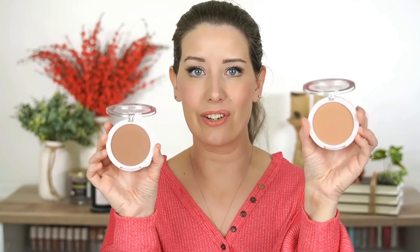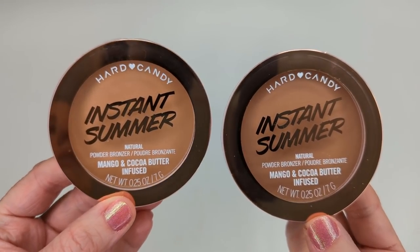Let's get into the Hard Candy stuff. First, this new bronzer called Instant Summer. I got it in two shades because I wasn't sure which I'd like best — Toasted and Tan. Toasted looks like the lighter of the two and maybe a little more yellow, while Tan might be slightly more pink-toned. Opening them up — Toasted is definitely lighter but more on the yellow side. Tan might be just slightly too dark for me, but I could mix these two together.